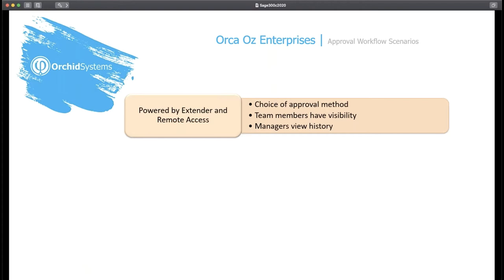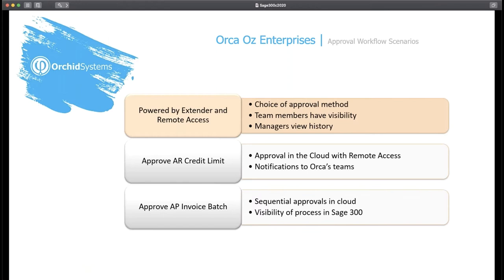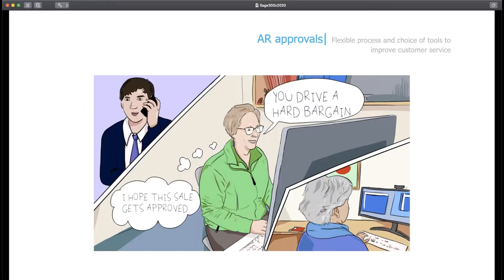They have just started working with ORCID's latest product: the ability to approve Sage 300 records in the cloud without having to log on to Sage 300, called remote access. In this presentation we'll show how the finance controller can approve a change to credit limit in the cloud with remote access and how all team members are notified. We'll then look at how Orca approves AP invoice batches sequentially — first the line manager then the CFO — and finally how the finance team collaborates to approve GL batches to ensure separation of duties and parallel approvals.